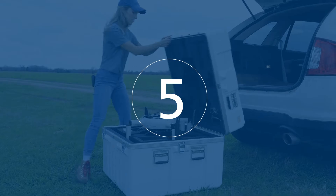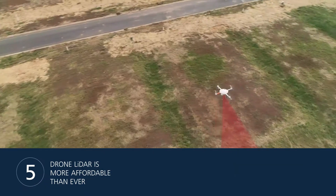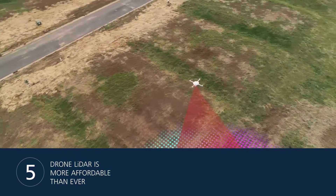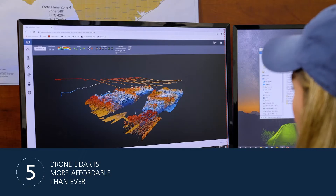Number 5: Drone LiDAR is more affordable than ever. Drone LiDAR allows you to cover much more ground than traditional surveying methods. Convert that time saved in the field into more projects and more business for your bottom line.